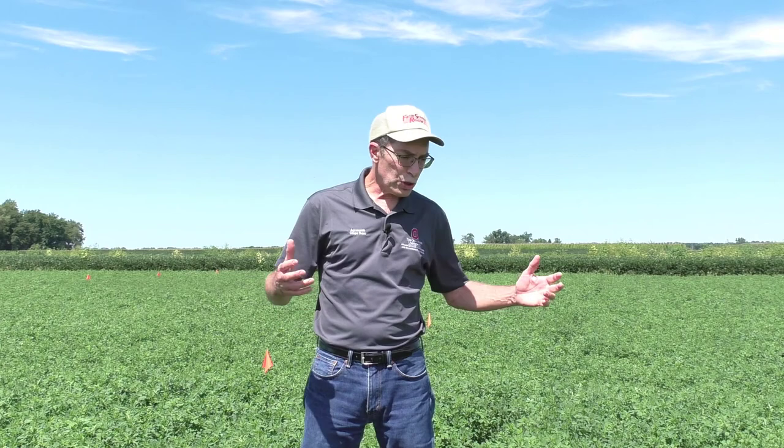Another type of alfalfa that you'll see marketed is high quality alfalfa, selected for higher nutritive value. It's a hard trait to breed into the crop — again, alfalfa genetics are very complicated. The research and data I've seen comparing these high quality alfalfas to just a normal newer alfalfa shows that their advantage in nutritive value really isn't that consistent and it's not that large.